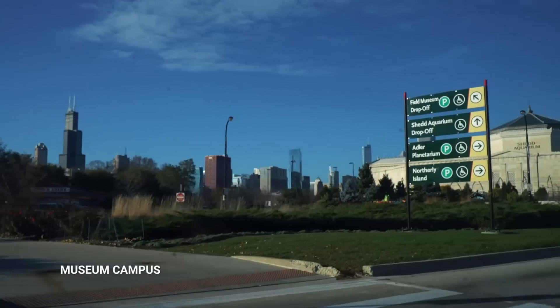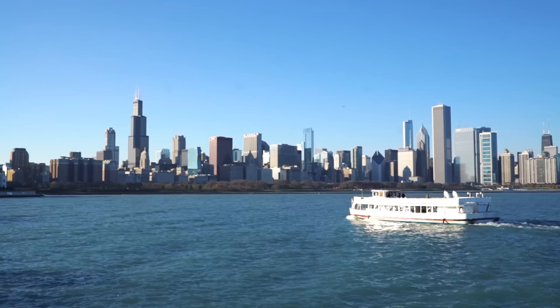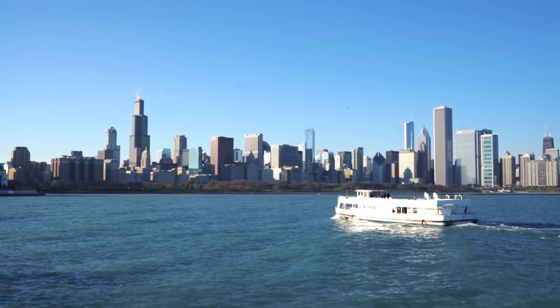John just found us the most epic view of the Chicago skyline. Museum Campus is where you'll find some of Chicago's most notable attractions and some great views.